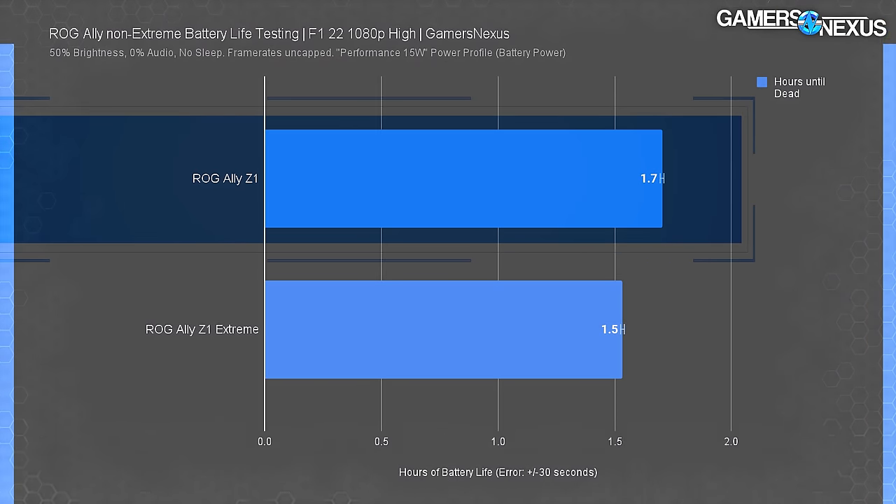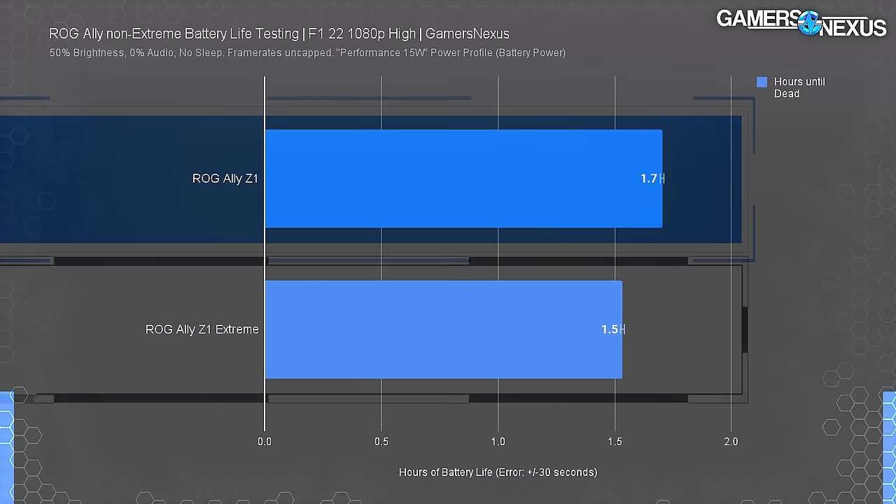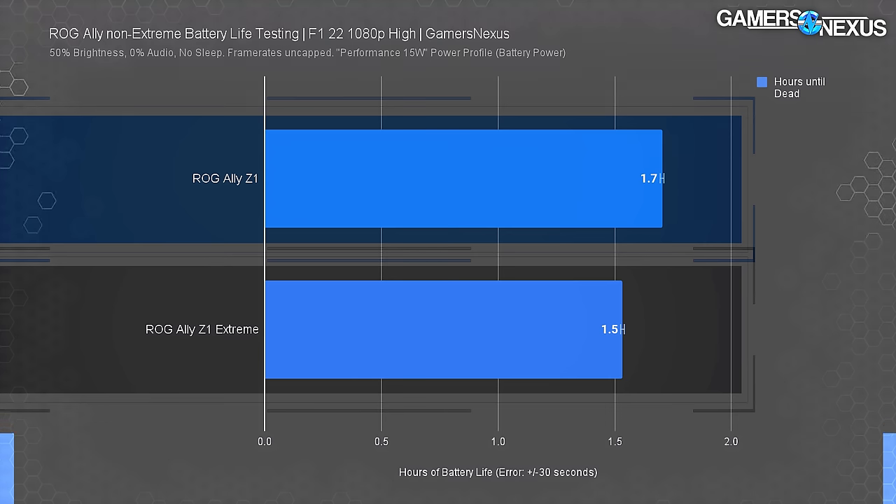During F1 testing we did a quick battery life comparison, looping the in-game benchmark at the same settings using the default 15W Performance profile. Both systems have identical listed battery capacity. Under these conditions the Z1 Extreme lasted 92 minutes and the Z1 lasted 102 minutes — an 11% extension in battery life for the less powerful processor, which makes sense.